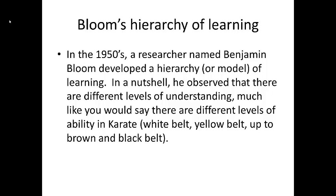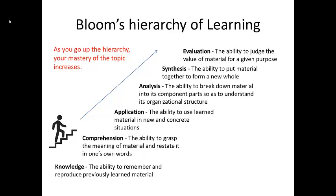Bloom's Hierarchy of Learning is summarized here. It is important to note that the levels of learning build on one another. For example, as in karate, it doesn't make much sense to try to learn black belt moves until you've mastered what a yellow belt should know. Very briefly, let's consider the steps in the hierarchy.